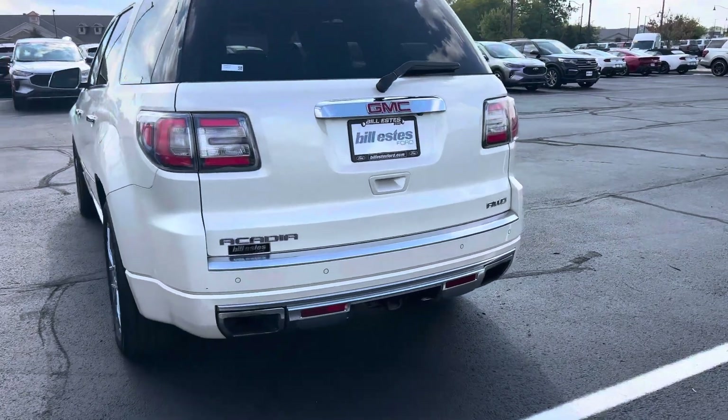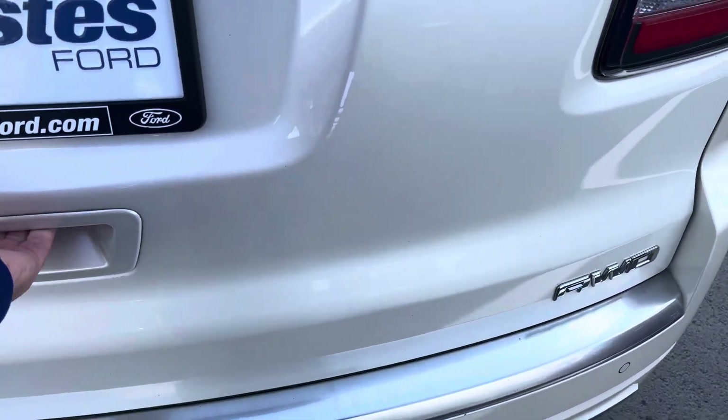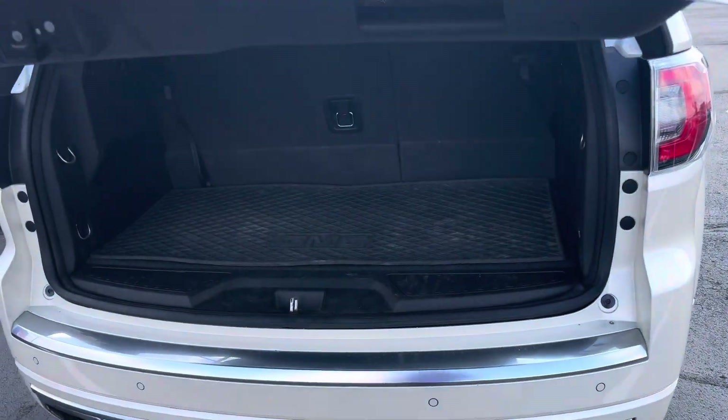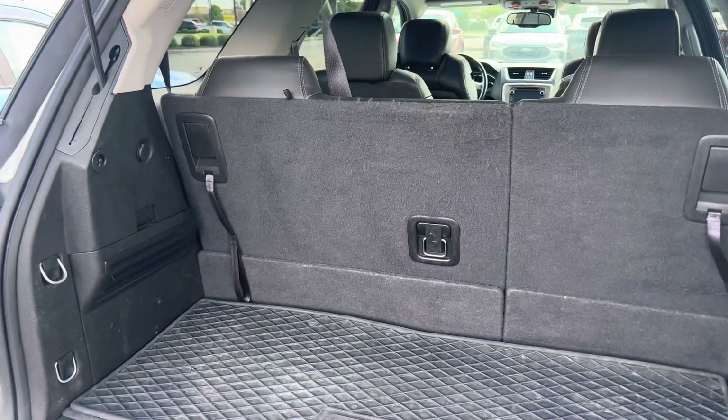It does have sensors on the back. Tow hitch. All-wheel drive. A little storage in the back behind the third row as well.